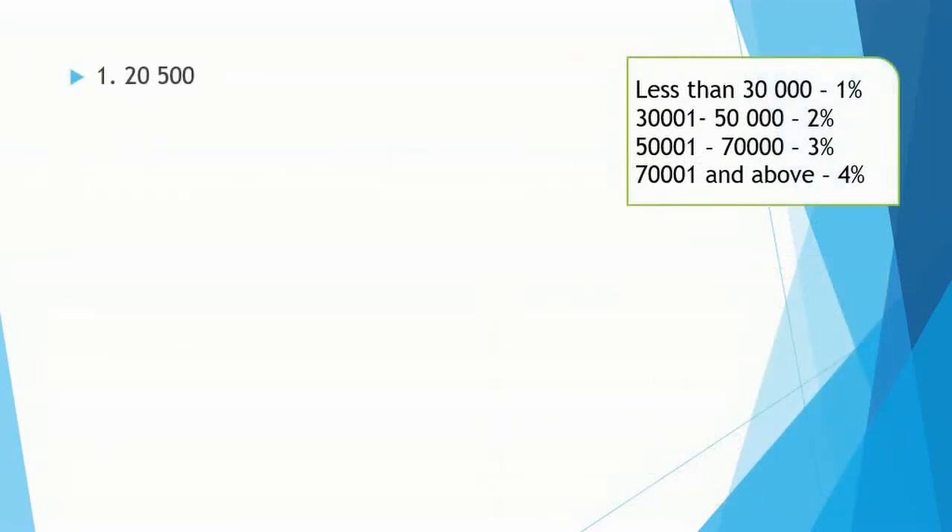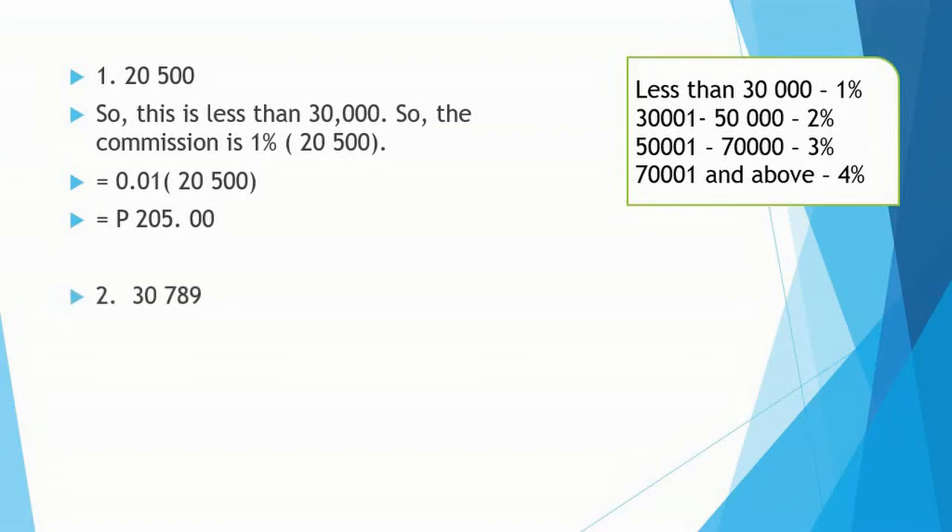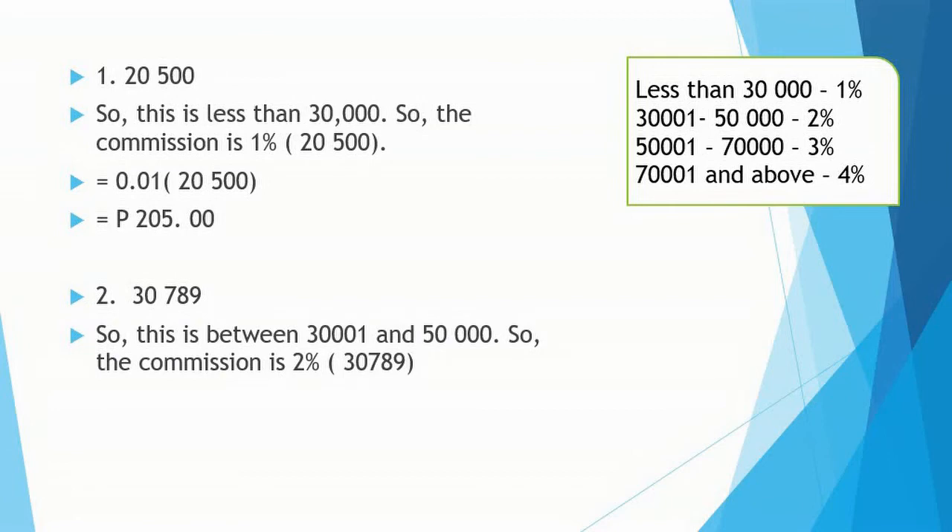Number 1: 20,500 — this is less than 30,000 pesos, so the commission is 1% of 20,500. That is 0.01 multiplied by 20,500, so that is 205 pesos. Number 2: 30,789 — this falls in the 30,001 to 50,000 range at 2%, so that is 0.02 multiplied by 30,789, giving 615.78 pesos.